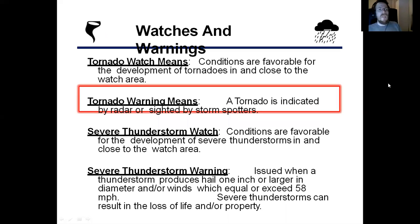Let's touch on watches and warnings. A tornado watch means that conditions are favorable for the development of tornadoes in and close to the watch area. A tornado warning means that a tornado has been indicated by radar or sighted by a storm spotter. A severe thunderstorm watch means conditions are favorable for the development of severe thunderstorms in and close to the watch area. A severe thunderstorm warning is issued when a thunderstorm produces hail one inch or larger in diameter and/or winds which usually exceed about 58 miles per hour.